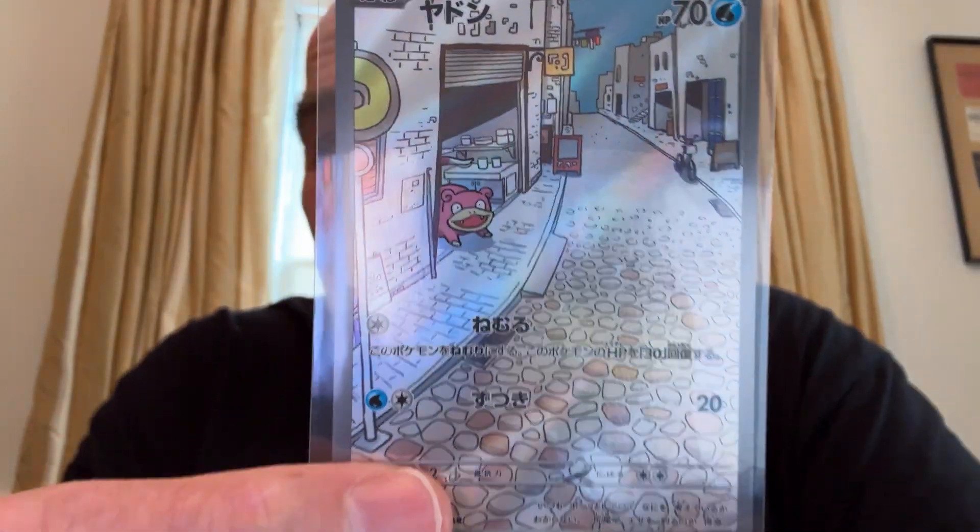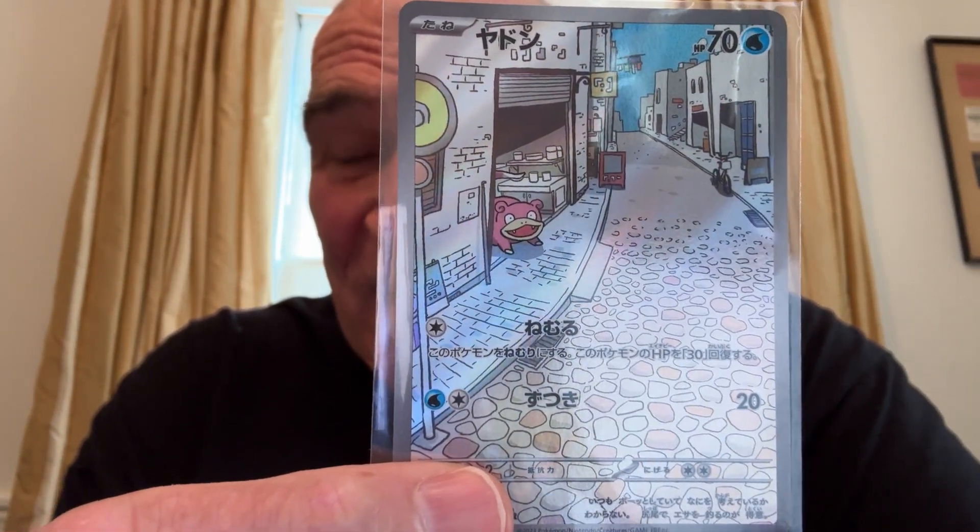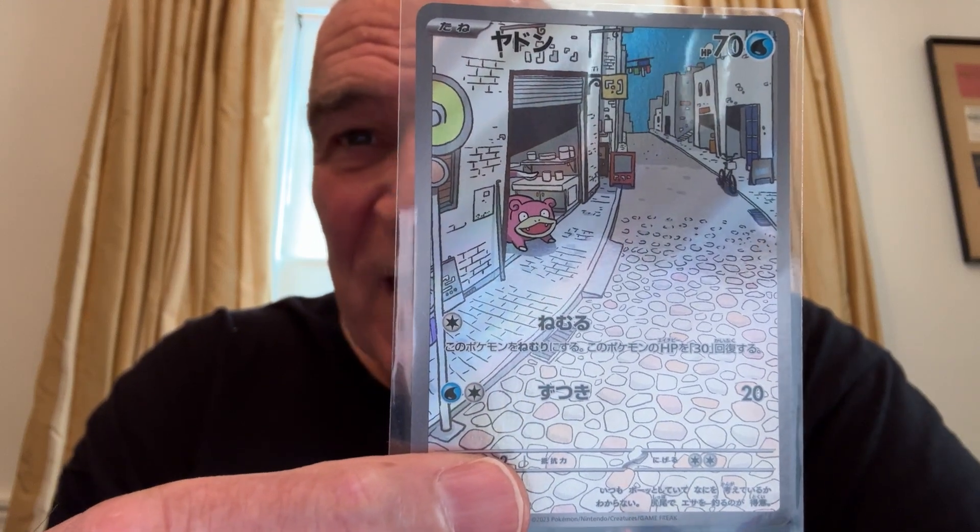4th place — I love this card because it's so simple. An art rare, Slowpoke. Look at that card. It is so simple. I love their artwork, but sometimes simplicity is beautiful. And it's a beautiful card.